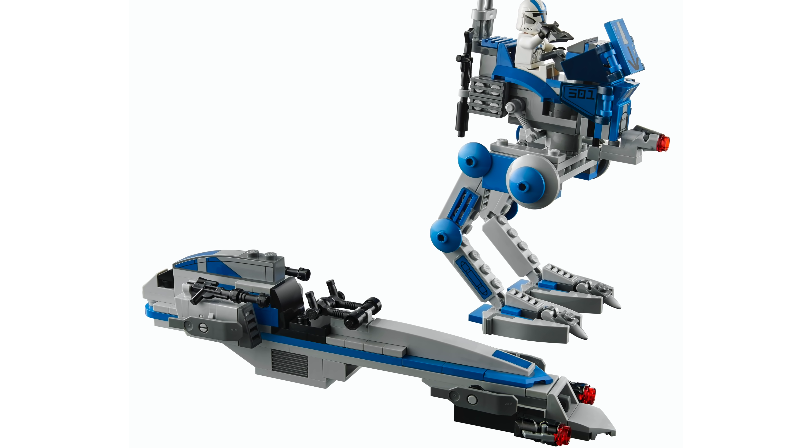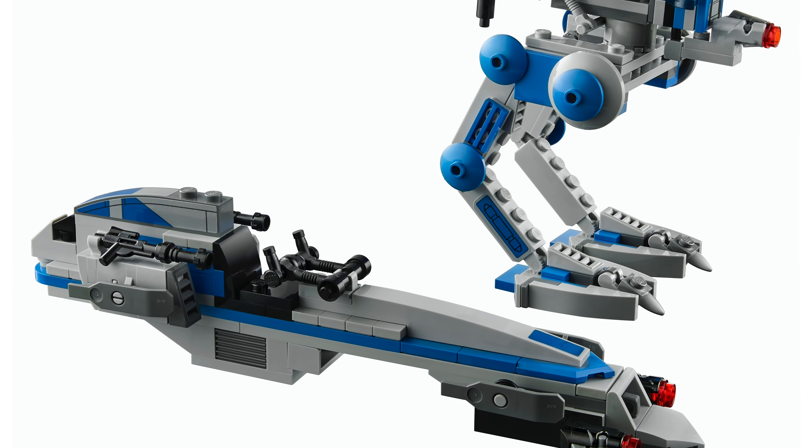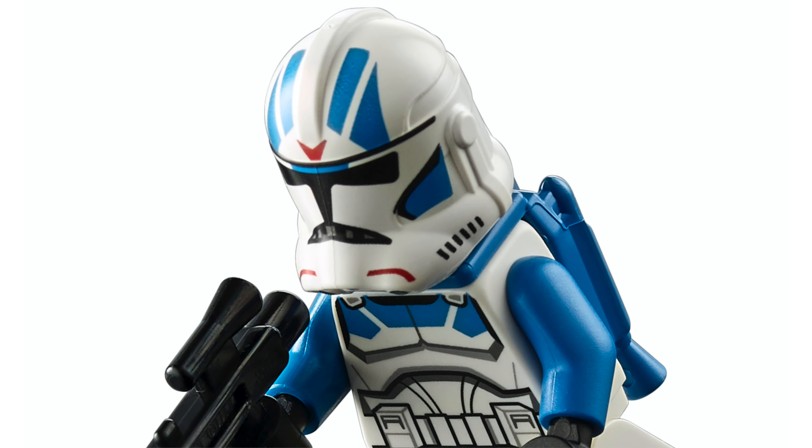It's weird because I said I don't care about minifig scale, but I think having accuracy on the blaster on the front is kind of important to me personally. Things are going to vary from person to person, so you may think differently — that's fine.